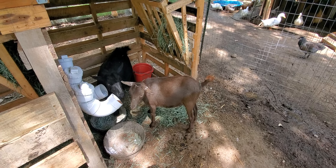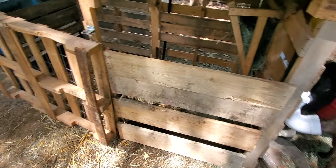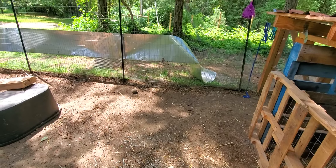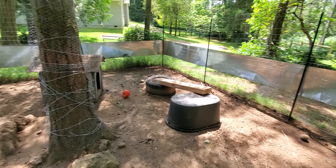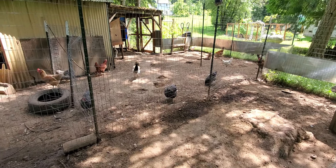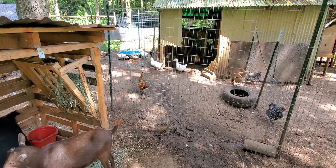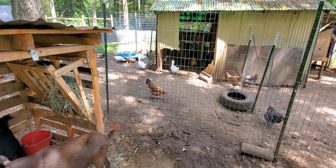And she can be away from Bambi, the little goat. The chickens are doing what chickens do, and the ducks are doing what ducks do. All right.